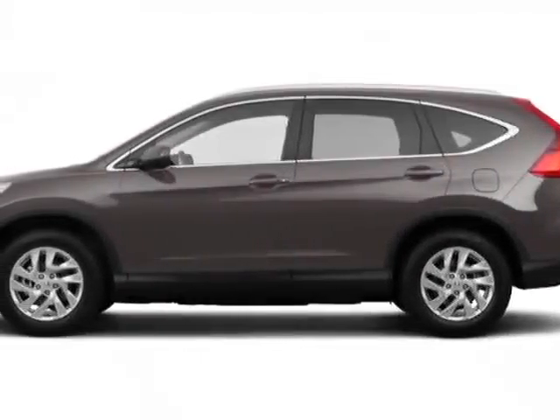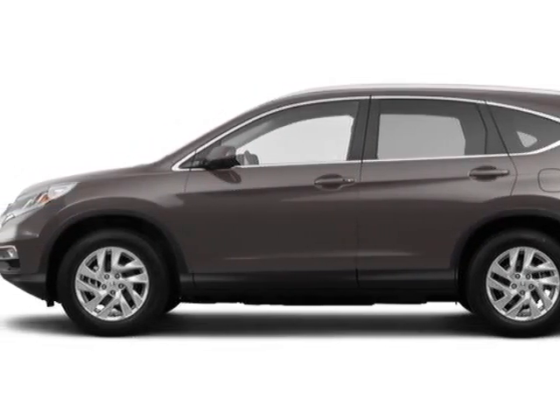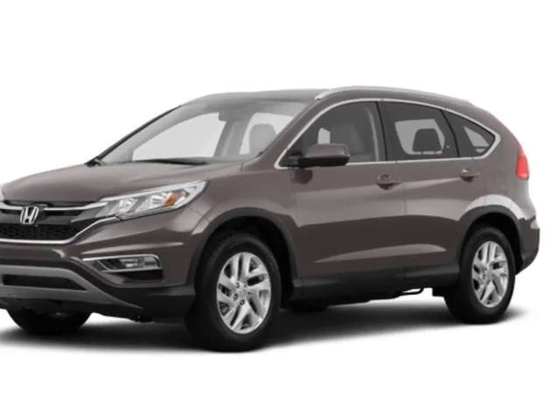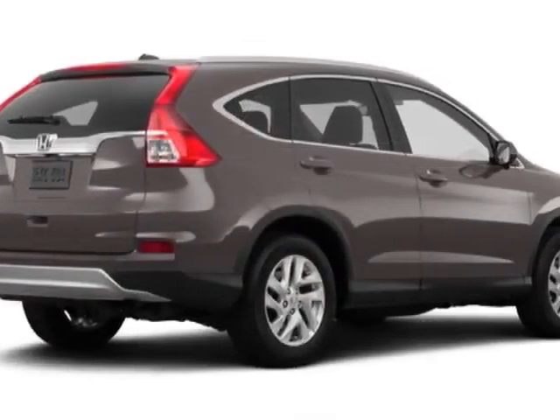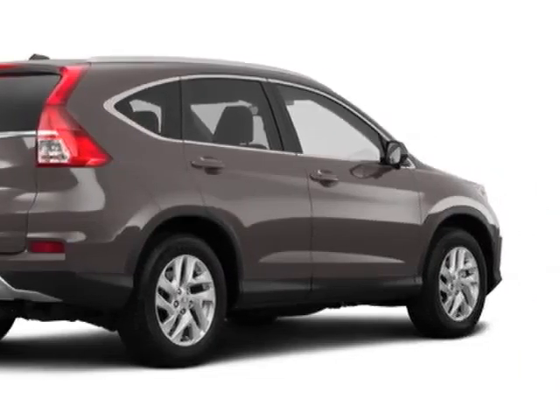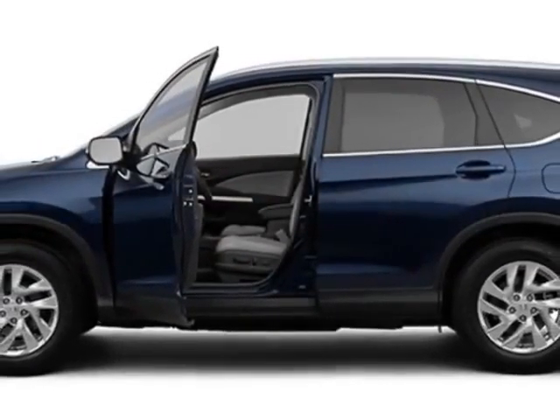Come take a look at this new 2015 Honda CR-V. For your protection, this vehicle has a full factory warranty. This CR-V boasts a 2.4-liter engine and has an automatic transmission.